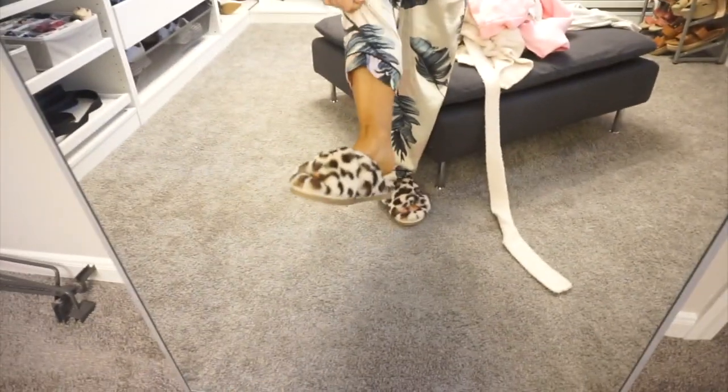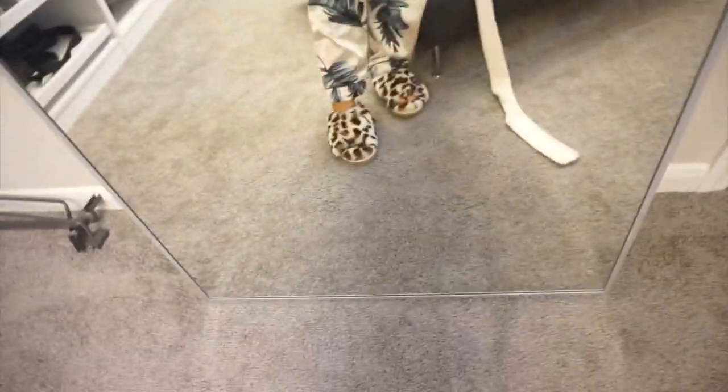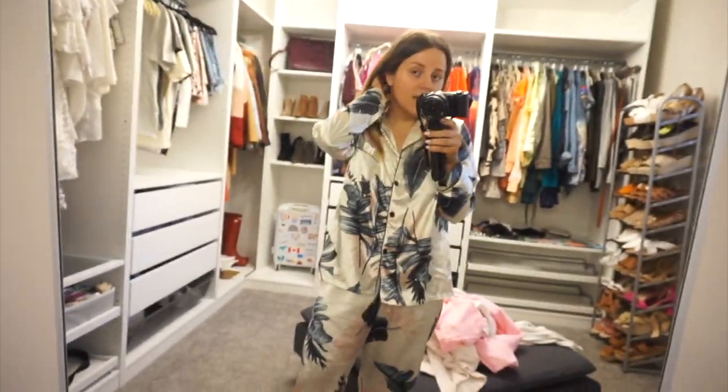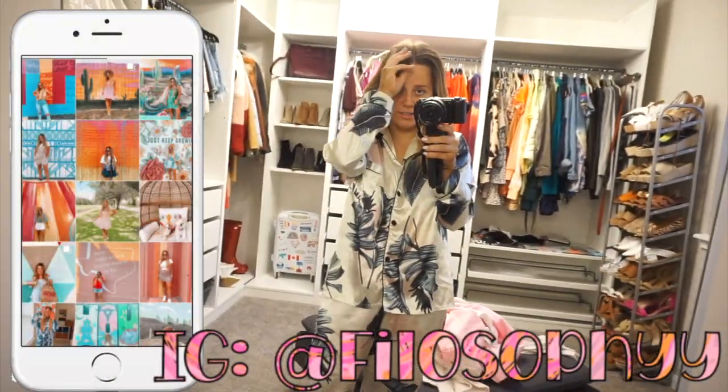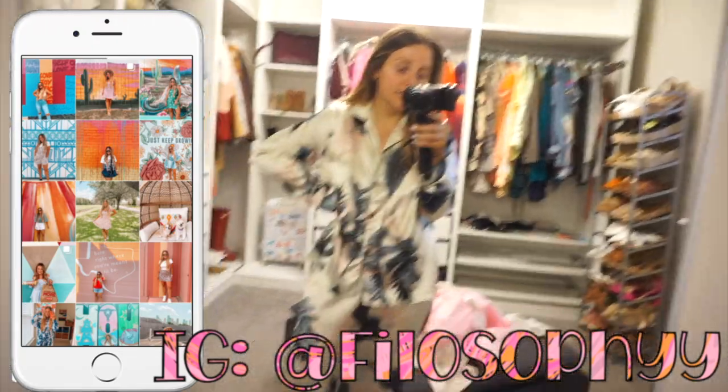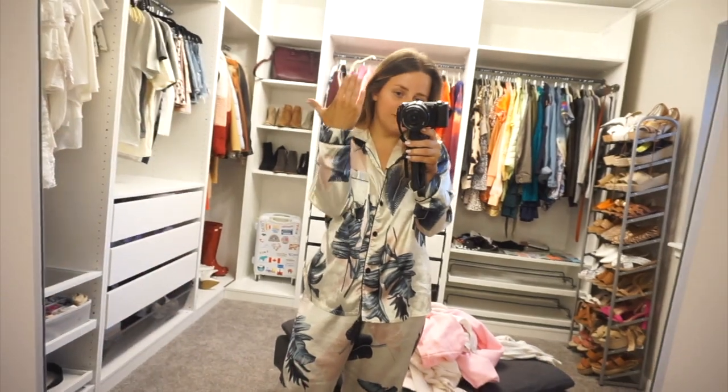I'm wearing this, and the slippers are also from Amazon. I don't know what happened with my self-tanner last night — I look crazy. We are in the closet right now. Today I'm going to give you a ton of house updates and show you all the furniture we're getting and all that good stuff. I just did my makeup because I have a lot of videos to film. Today's finally Saturday, so I finally get to do whatever the heck I want.